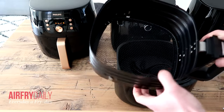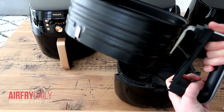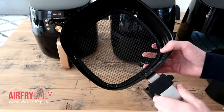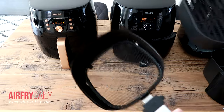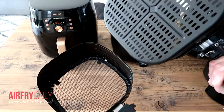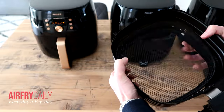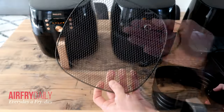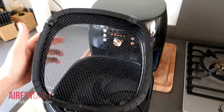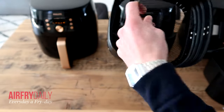The XXL frying basket has a maximum loading capacity of 3.1 pounds, which is 1400 grams. A difference you'll notice with this basket compared to the Essential XL is the bottom: the XXL has a netting at the bottom that's also removable, but because the holes are super small it is more difficult to clean. That's a small downside of these Premium air fryers, but you can fully remove this mesh part from the basket.